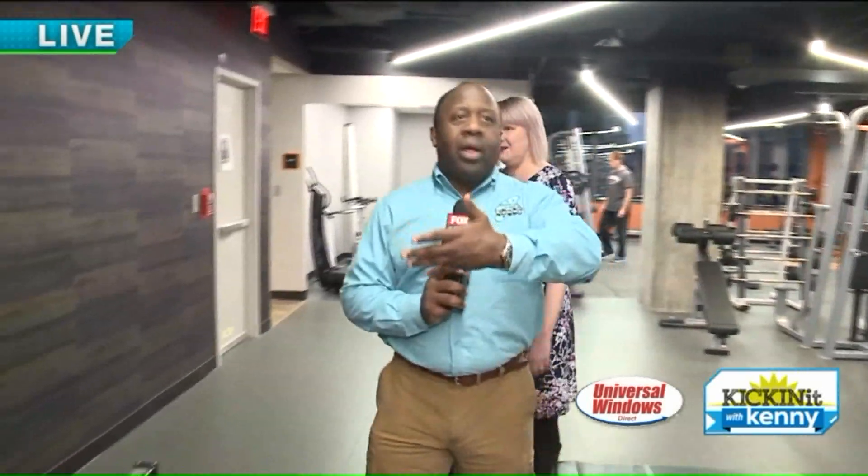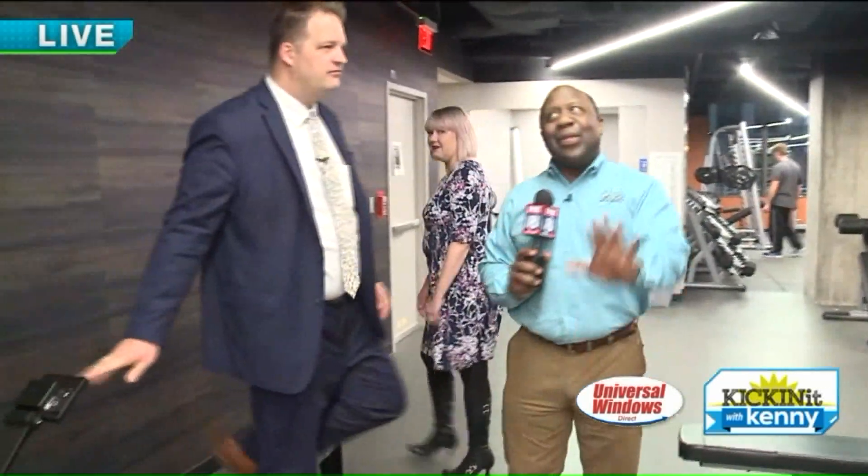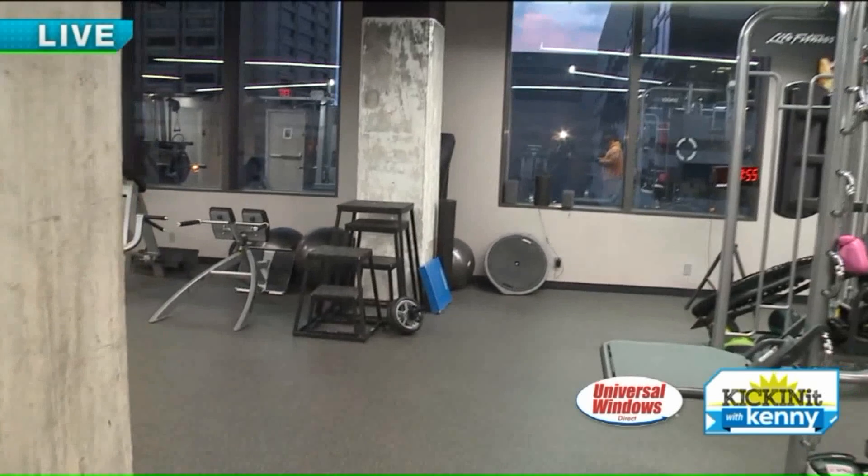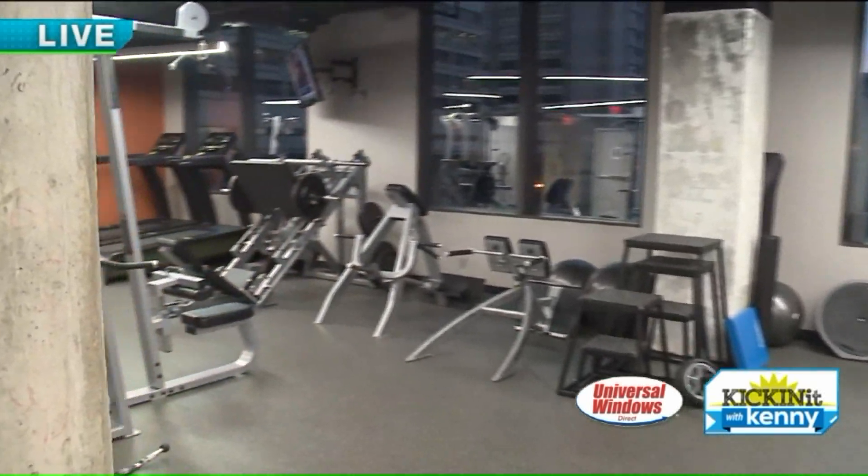Congratulations on that, Trilogy right here. We're on the third floor. Now tell us about this — the new fitness center, not a gym, a fitness center right here in the Marriott. We're very lucky that Trilogy is operating this gym and fitness facility.